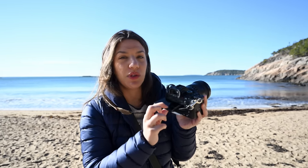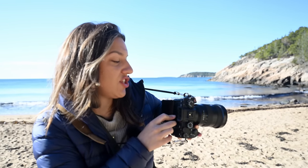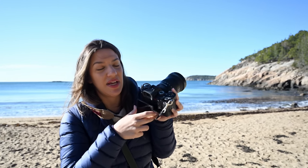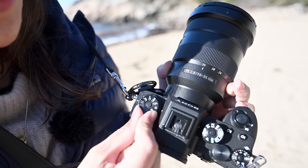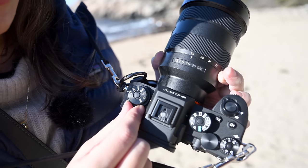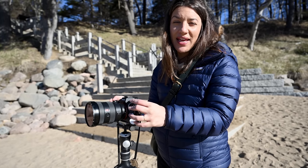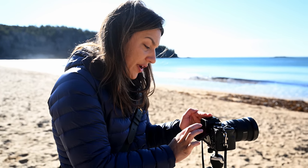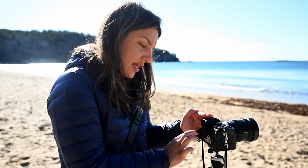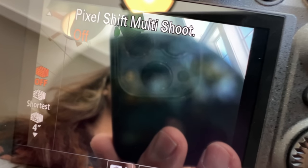If you like the flippy screen for getting down low, you can do that in one orientation with the Alpha 1, but you won't be able to flip it vertically in portrait orientation — it's the least versatile flip screen, but it still works. It also has extra dials so you can put your shutter delay right there, making it a more tactile experience.